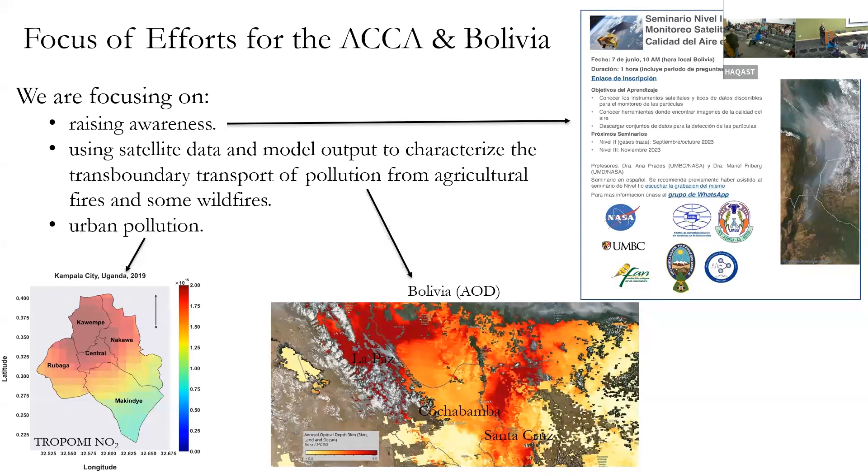This is a satellite image from Kampala city in Uganda where you can see the strong urban air quality gradient. I'll stop there — thank you. I'll take any clarifying questions.